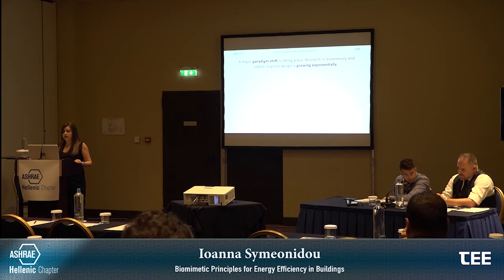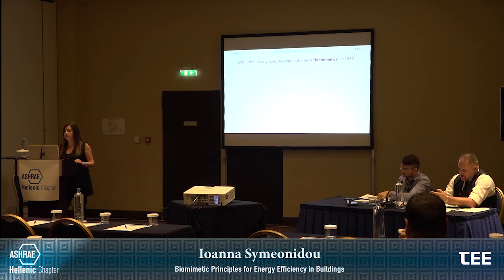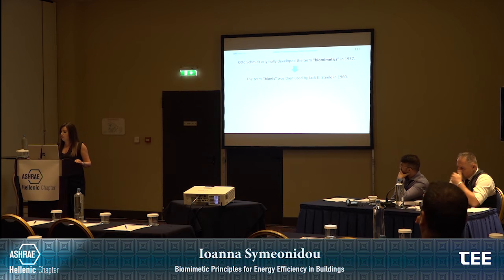There is a paradigm shift taking place and research in biomimicry and nature-inspired design is growing exponentially. In this graph, the blue tiles refer to research articles and the red tiles refer to conference papers. Otto Schmidt originally developed the term biomimetics in 1957 for a device that imitated the electrical action of a nerve, as a cooperation of biology and technology with a goal to provide technical solutions. The term bionic was then used by Jack Steele in 1960, referring to the science of designing systems with some functions inspired from nature.